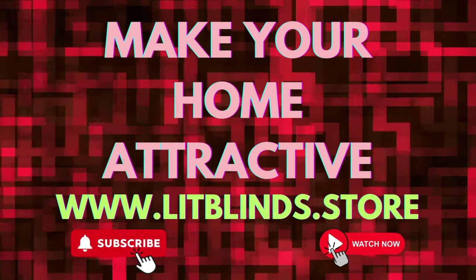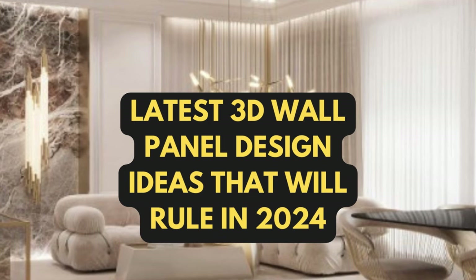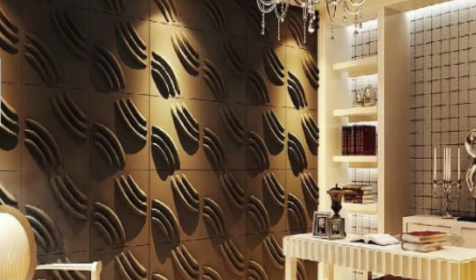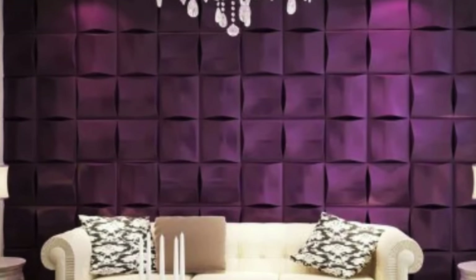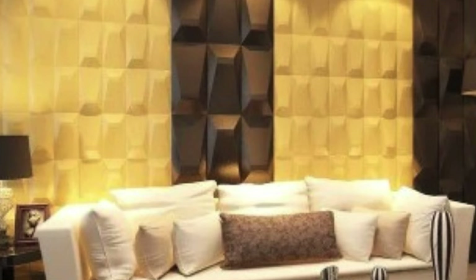The evolution of interior design has witnessed a paradigm shift in recent years, with innovative concepts and materials transforming the way we perceive and adorn our living spaces. Among these revolutionary design elements, 3D wall panels have emerged as a captivating and versatile solution that seamlessly blends aesthetics with functionality, comprising three-dimensional patterns and textures that introduce depth, dimension, and visual intrigue to interior walls.